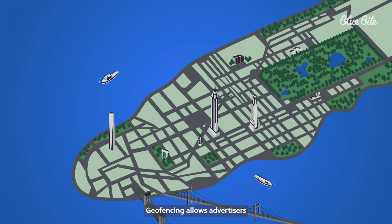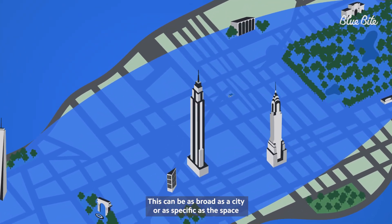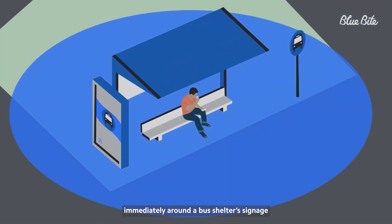Geofencing allows advertisers to target audiences based on a specific geographic area. This can be as broad as the city or as specific as the space immediately around a bus shelter signage.